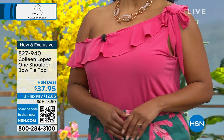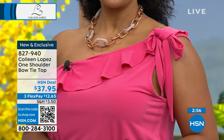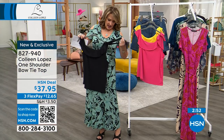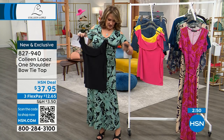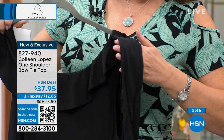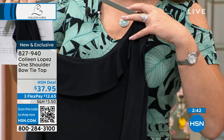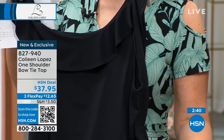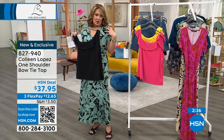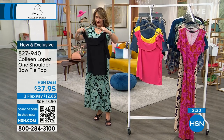By the way, the bow does not come off. I'll untie it and show you what I'm talking about. So the bow — you can untie it, but it's attached. See, this piece is attached right here, and you just tie it in a little bow at your shoulder. Or you could leave it down — you don't have to put a bow if you don't want to. You could just let it drape down, so kind of play with it when you get it home.